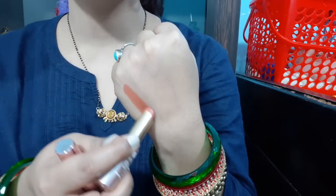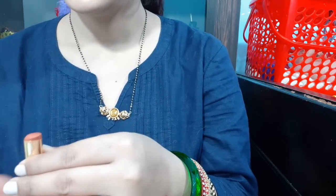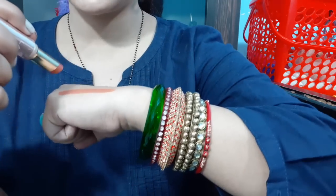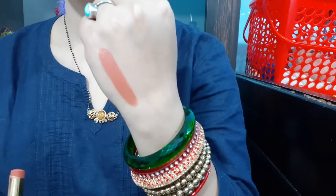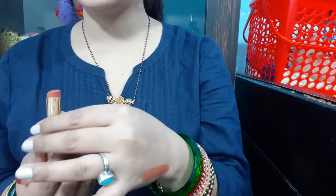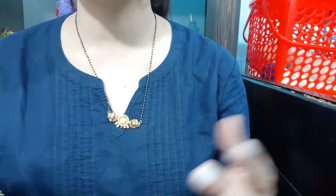This Creaseless lipstick is easy to use — with one swipe you can see the coverage. If your lips are dry or chapped, fine lines and creases are visible with the Primer Plus Matte, but with the Creaseless lipstick your lips look creaseless.